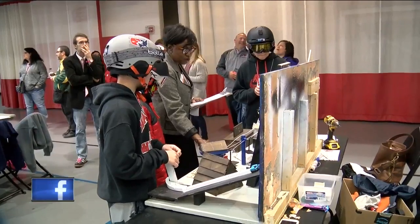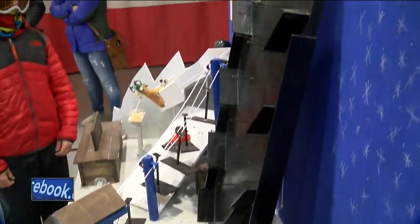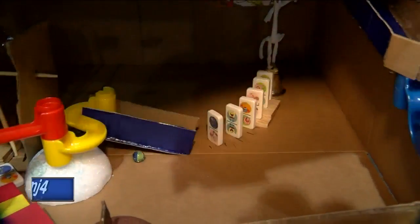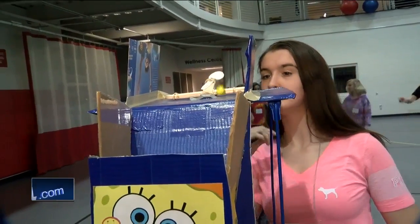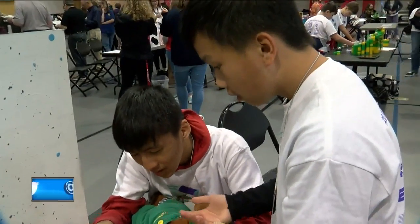Rube Goldberg is awesome. The students get a chance to really see engineering in a fun light. They get to be makers, they get to be junior engineers. So they work on their machines, they come up with an idea. Maybe it doesn't go right the first time, so back to the drawing board. But they get to apply math and science in a really fun creative way and learn about project management as they go through the process.